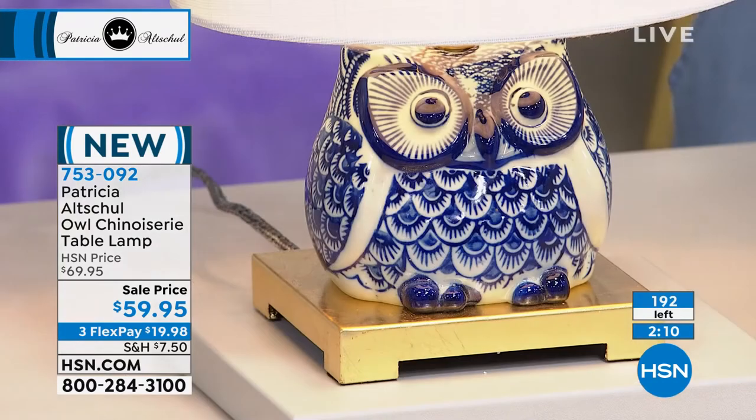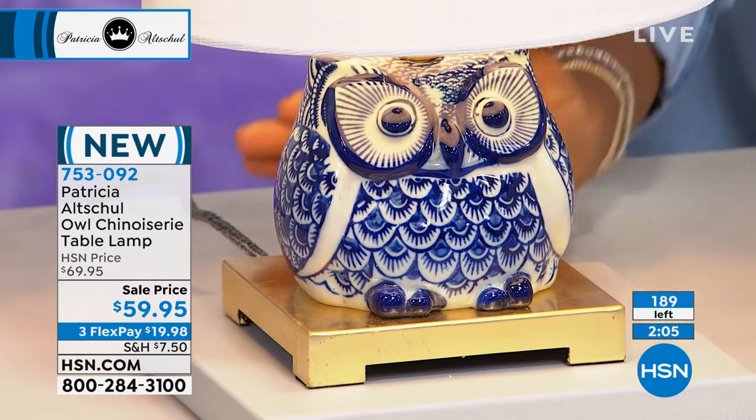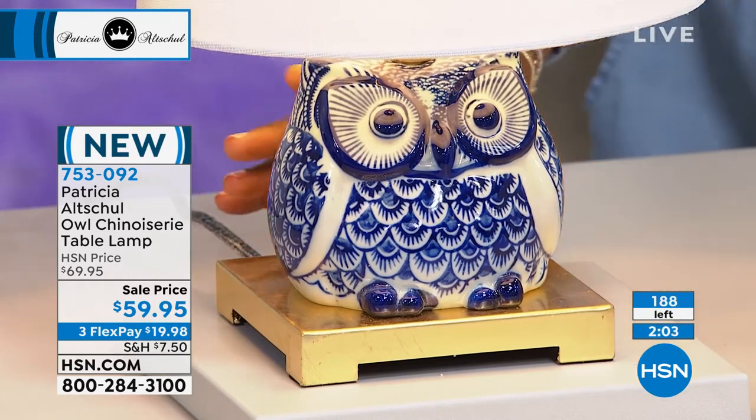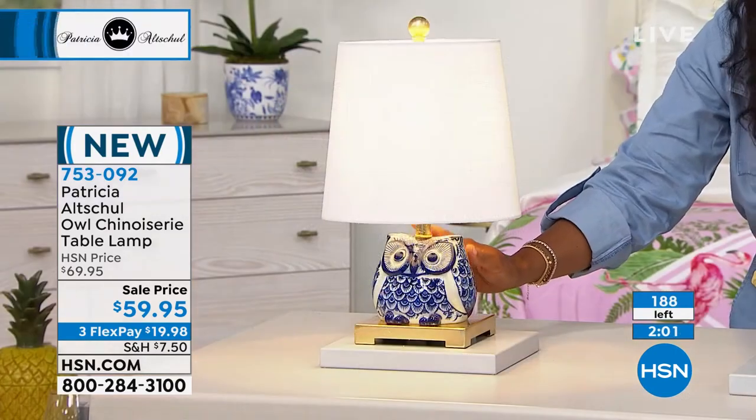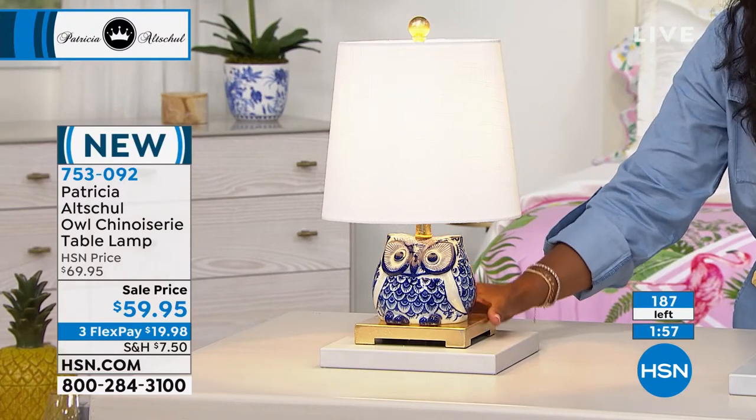And if that's you, then I want you to call us or shop on hsn.com. Use FlexPay — you get this lamp home for $20. The LED bulb is already included. You just plug it in and turn it on and smile.